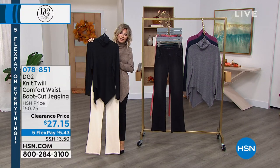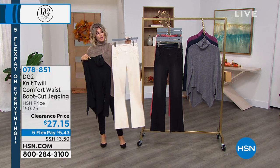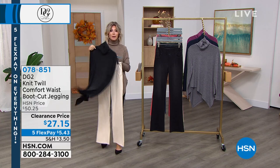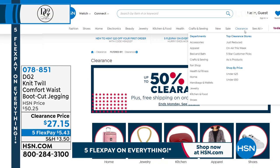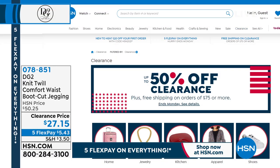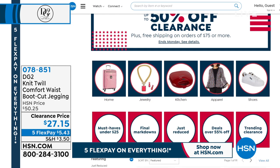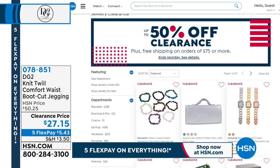Don't forget: spend $75 or more on clearance for free shipping. If you want to see what's on clearance, go to HSN.com — right on the top of the homepage there's a clearance tab. What do you feel like shopping for? Let's look at jewelry — accessories and tchotchkes. Look at Colleen's stretch bracelets — they're only five FlexPays of $4.05. Very limited — we have the multi-gemstone in small, medium, or medium-large.